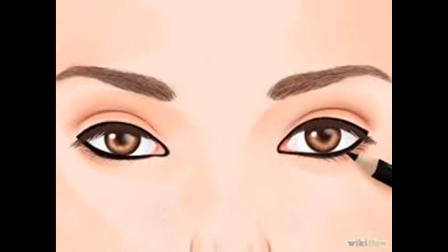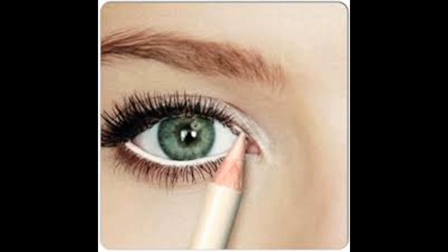Add white eyeshadow or eyeliner to the inner corner of your eyes. This technique helps to bring more light into your eyes and produces the effect of larger looking eyes. Use soft white though — a harsh white will look theatrical. You can also use the white liner on your lower waterline, which extends the white part of your eye.